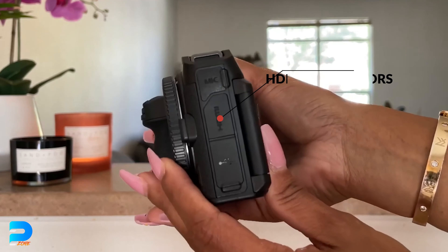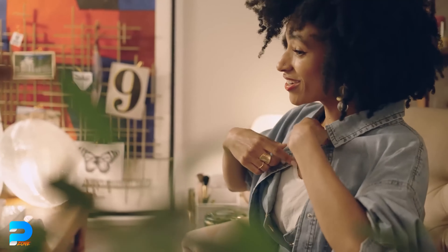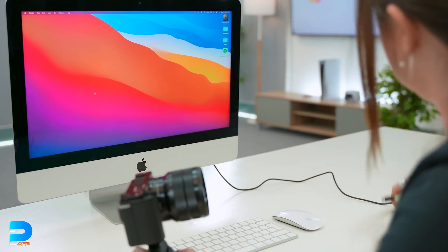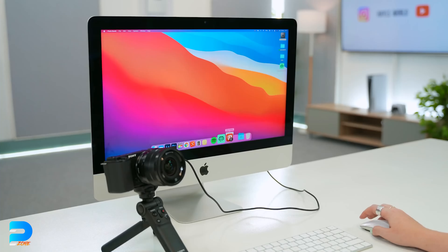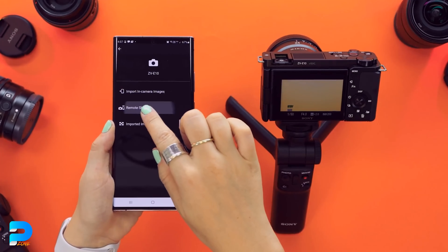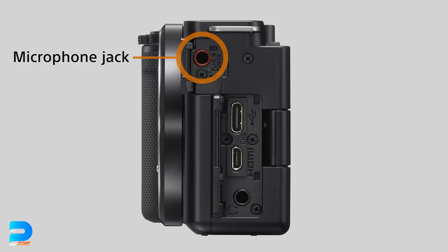All of these cameras have HDMI connectors, so you can link them to your computer or laptop for live streaming. You can also use any of them as a webcam — they work well with mobile phones and their webcam tools can send high-quality video and audio for both Windows and macOS. It works perfectly on Android, though I haven't tried it on an iPhone. You can also attach an external microphone to all of them for better audio.